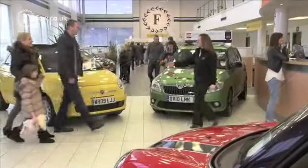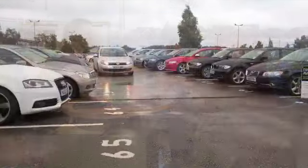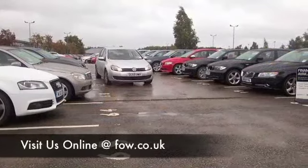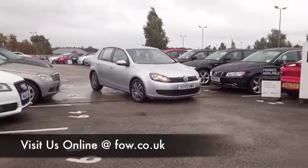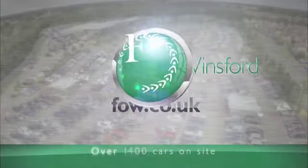Why not ring and reserve? We'll hold it for you with no deposit and no obligation for up to 48 hours until you can get here. Bring your licence with you, have a test drive, and come and meet your new car at Fords of Winsford.